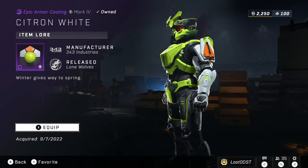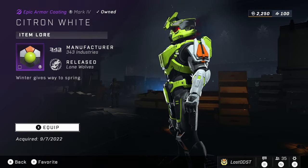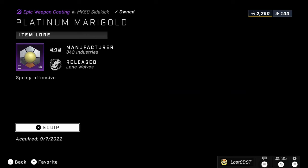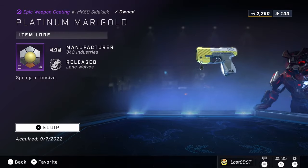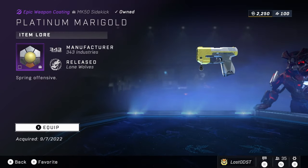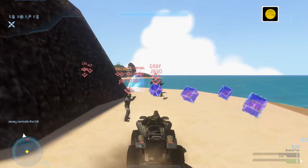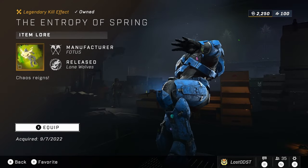Next is the Citron White Armor Coating, which was something you got from one of the Yappening events. After that, we've got the Platinum Marigold Weapon Coating — I believe these are all cross-coatings — and this one is for the Sidekick, going for 7,500 Spartan Points.